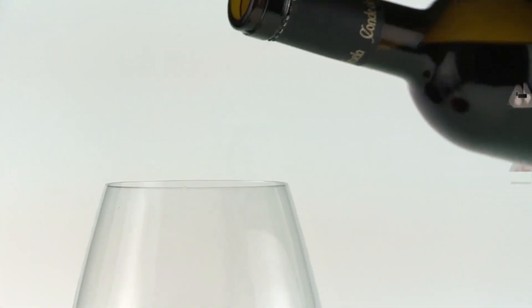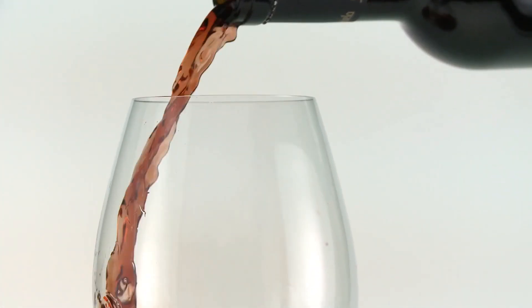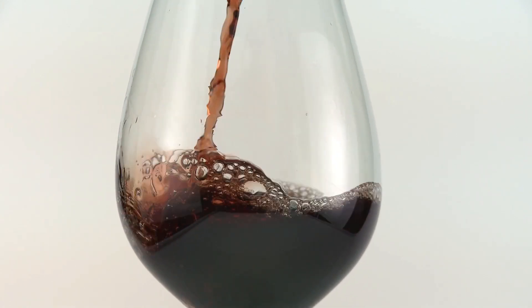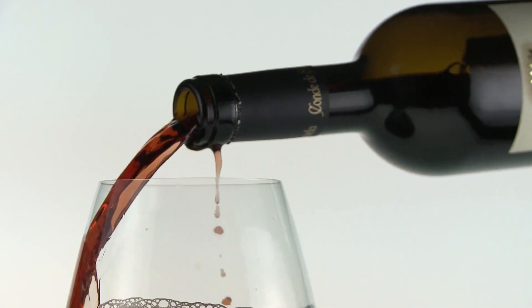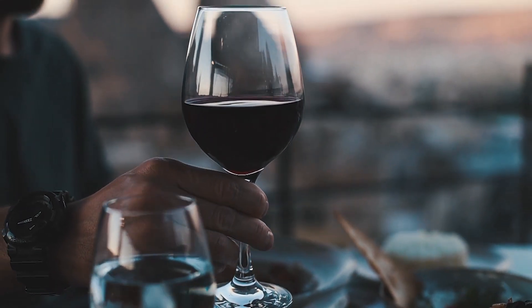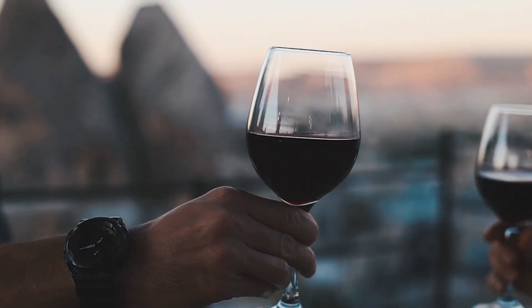Limit Alcohol Consumption. Excessive alcohol intake can lead to increased cholesterol levels and other health issues. Moderate alcohol consumption, if allowed by your healthcare provider, is generally recommended.